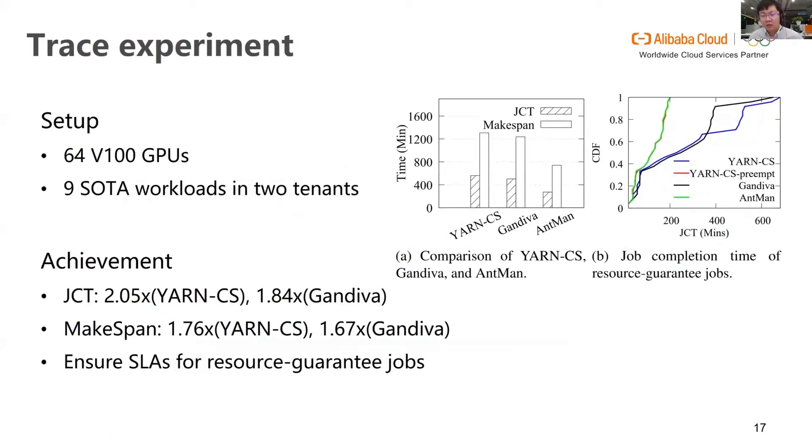We conduct trace experiments on a 64 V100 GPU cluster to compare Antman to the Capacity Scheduler and Gandiva, a state-of-the-art deep learning scheduler. Antman improves the overall job completion time by 2.05 times and 1.84 times compared to Capacity Scheduler and Gandiva respectively, and total makespan is also significantly reduced. Comparing Antman to Capacity Scheduler with hard preemption, the job completion time of resource guaranteed jobs is almost identical, confirming that Antman ensures SLAs for resource guaranteed jobs.